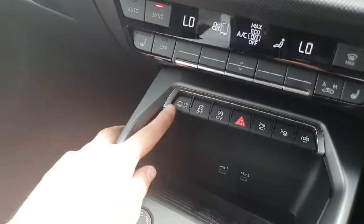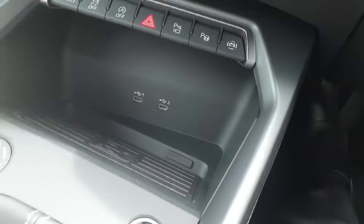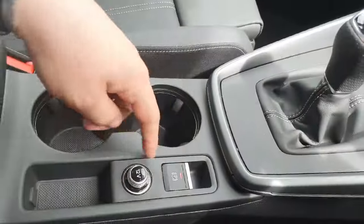The vehicle also has drive select which offers multiple different driving styles to choose from, two USB ports, a wireless charging bay for the mobile phone, six-gear manual transmission with the electronic handbrake, two cup holders, and an armrest in the centre that extends.